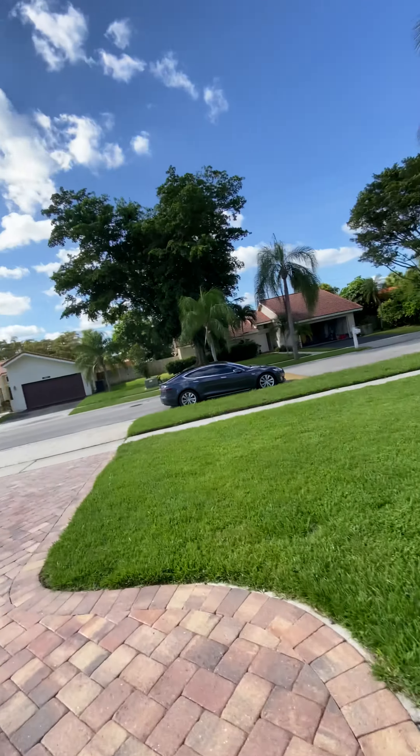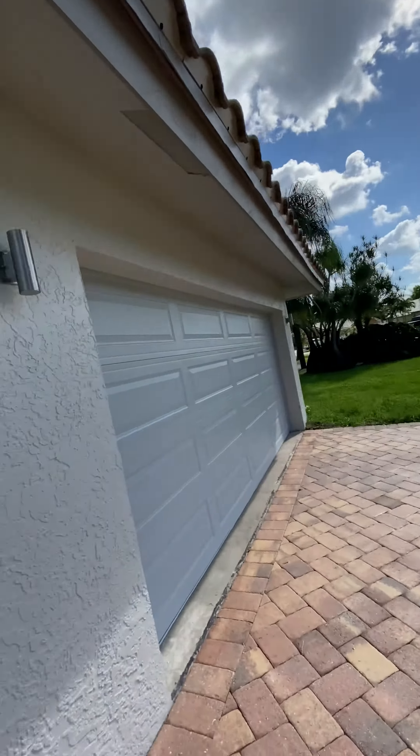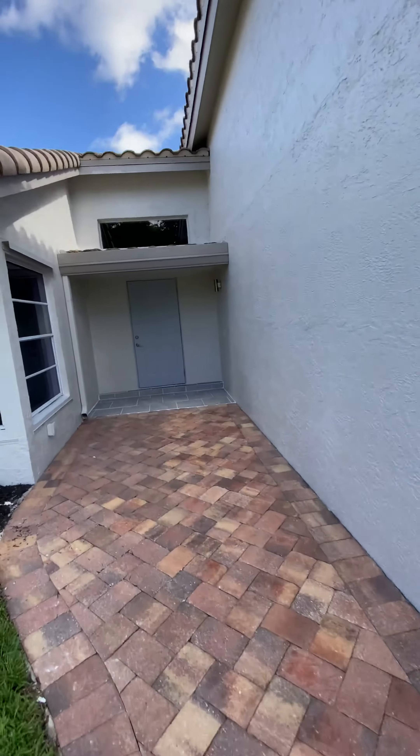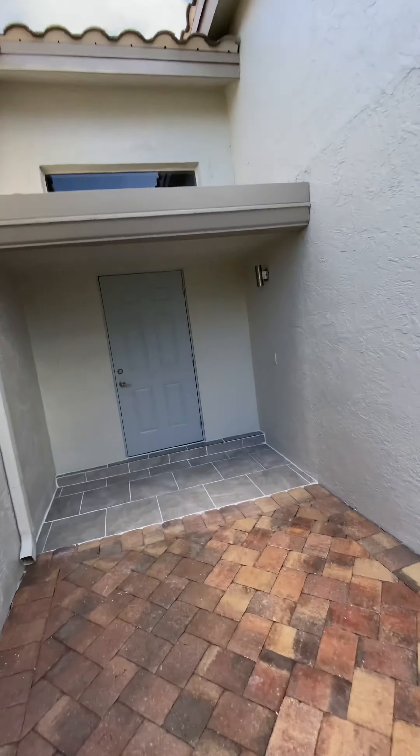Hey everybody, Altory Mr. Worldwide in South Florida with the Toy Group. I'm about to show you an incredible home coming on the market soon here in Boca Raton. Watch this video and check this out — this is the community right here. It's a really nice community with very low HOAs. Take a look at the new lights as I show you this incredible home.